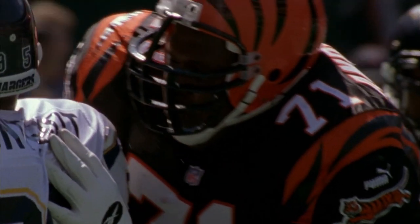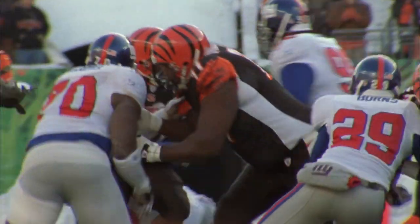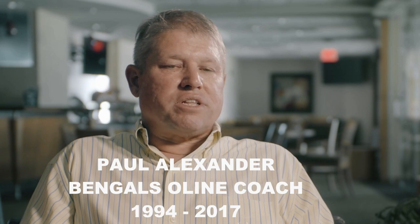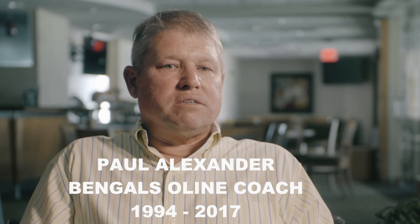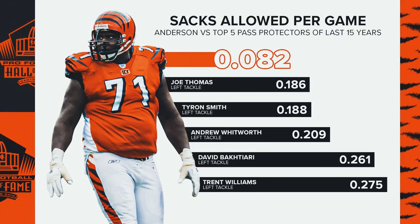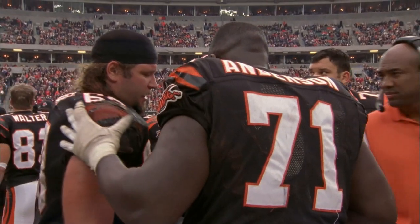Studious and savage, Anderson combined a massive body with ballet feet and a savant's instinct to confound the greatest defensive ends. I saw the PFF stat — in the last 20 years he's got the highest pass-blocking grade of any tackle to play the game, according to Pro Football Focus. Granted, I'm a little biased, but he is the best pass protector of the last 20 years.